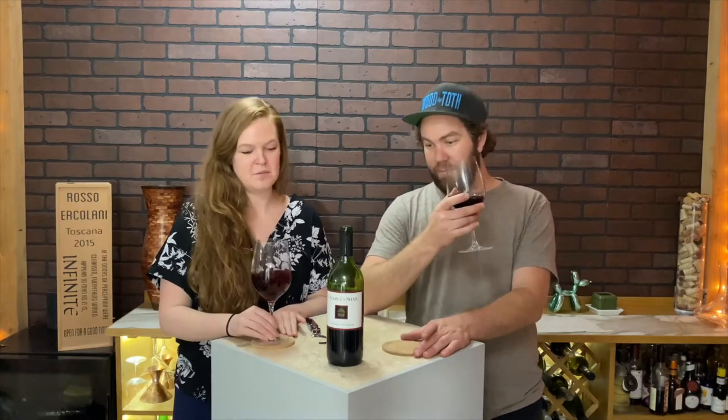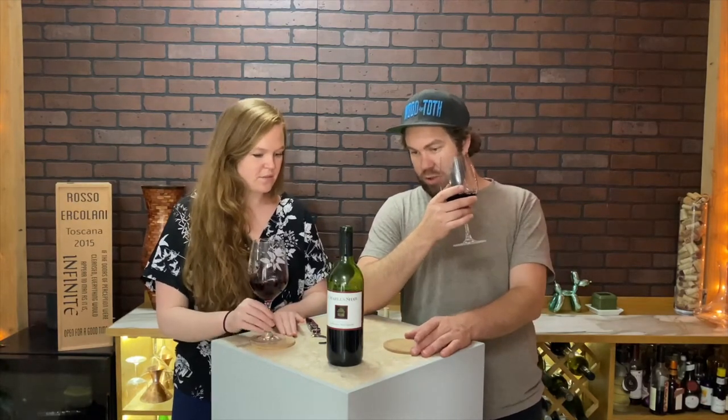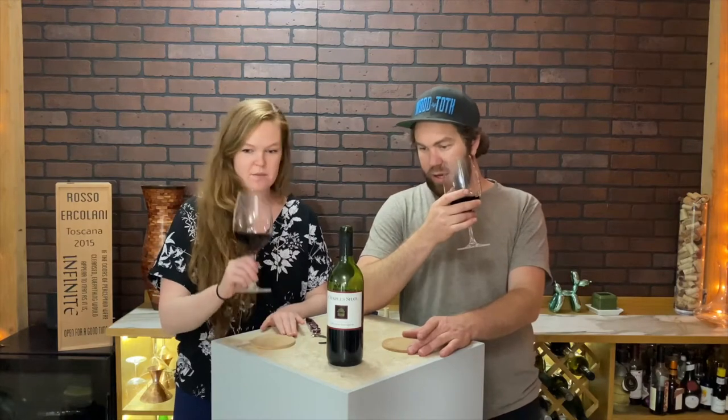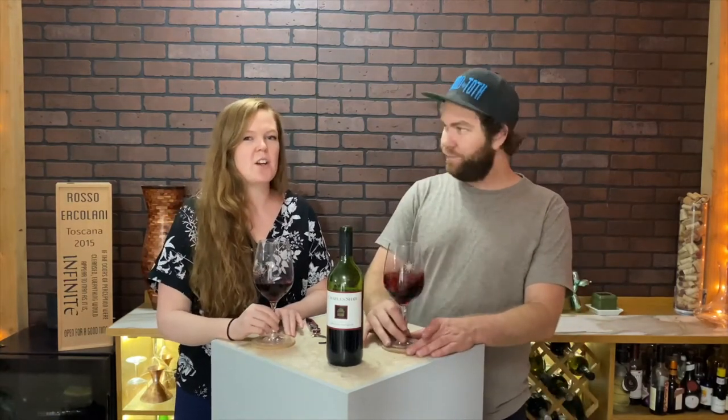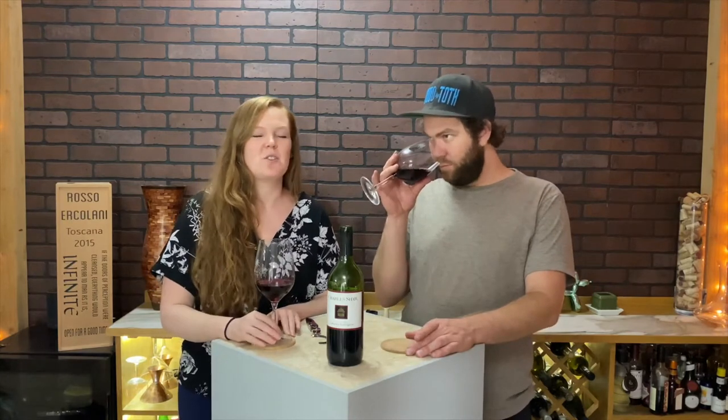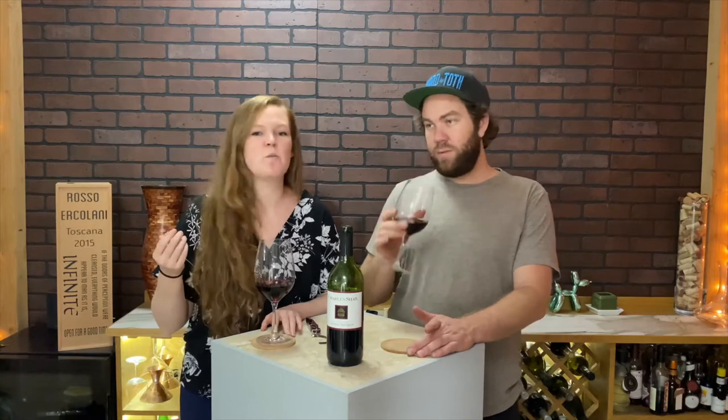It's cellared and bottled by Charles Shaw Winery in Napa and Sonoma — they own a bunch of land up there. This has some nice cherry, and kind of like sweet tarts... what are they called? Smarties. It almost has like the smarty dust smell — you know when you unwrap the smarties and there's that dust? It smells like that dust.